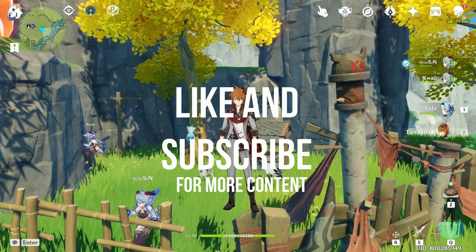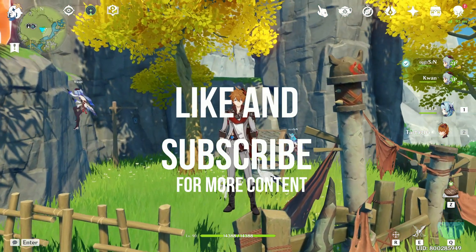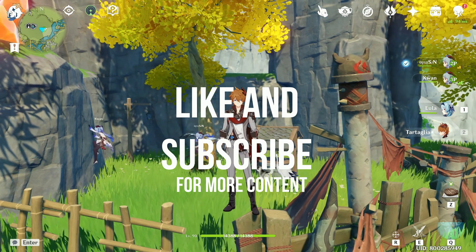Let me know what you guys think. If you enjoyed the tour, as usual, like and subscribe and thank you for watching.